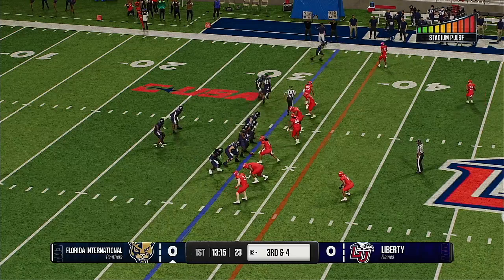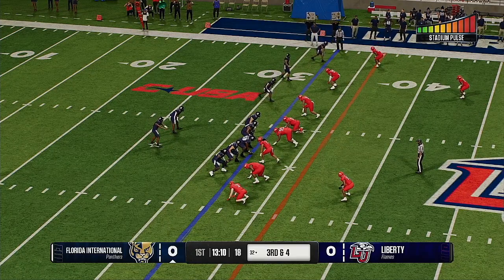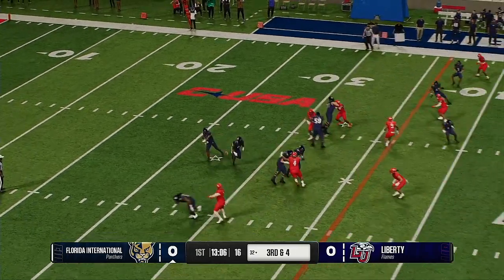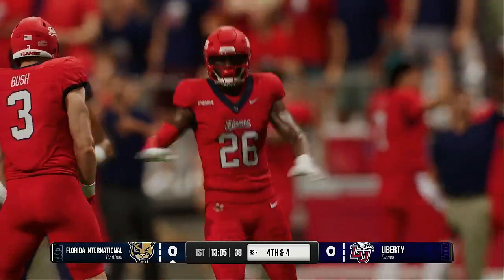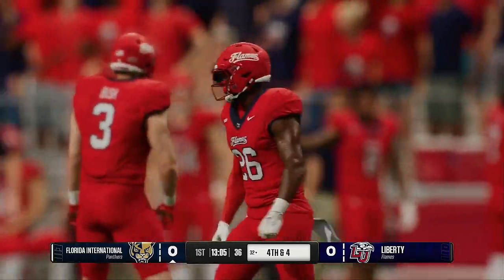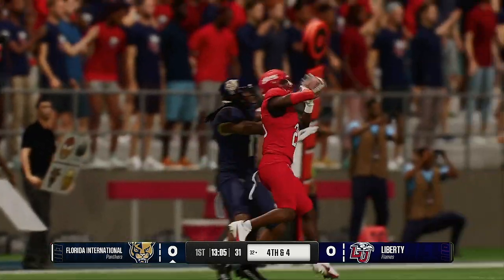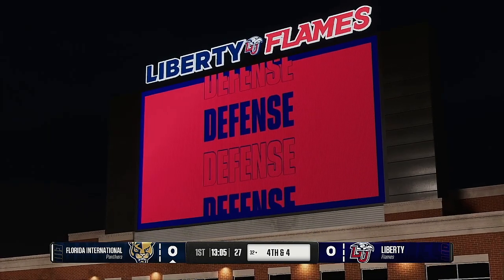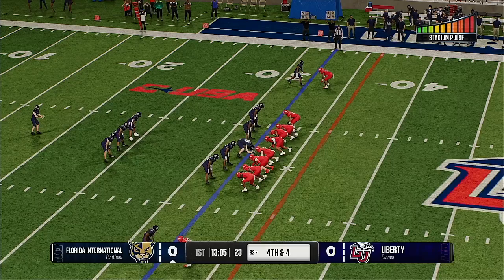After the strong run on 2nd down, 3rd down coming. That was almost picked off — what a disaster that would have been to throw a pick on the opening drive. Instead it's 4th down. Defense did a great job on 3rd and short on the opponent's side of the field. They were expecting a quick throw, everybody dug their heels in the ground, and were able to break on the ball and force the incompletion. FIU will line up the punt.